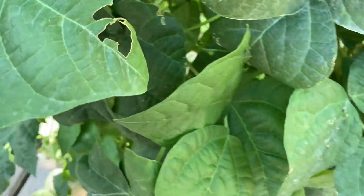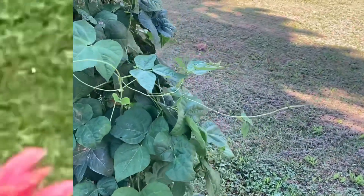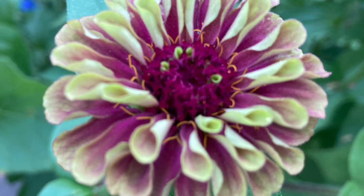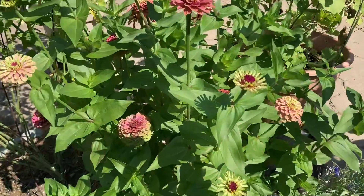Queen Lime Red Zinnias were definitely the it girl of my skinny driveway garden this season.